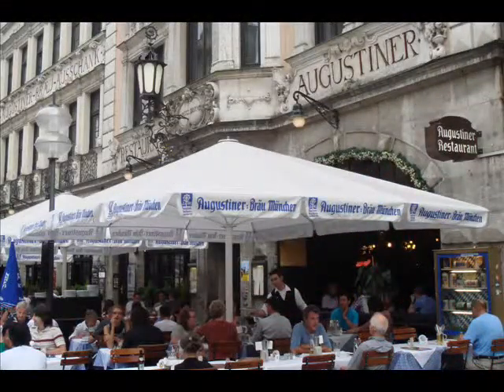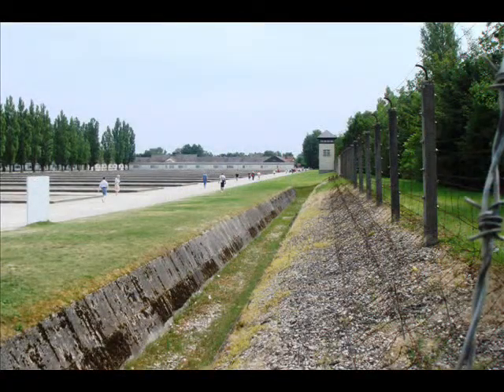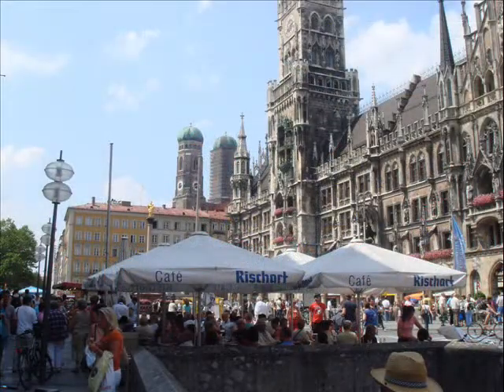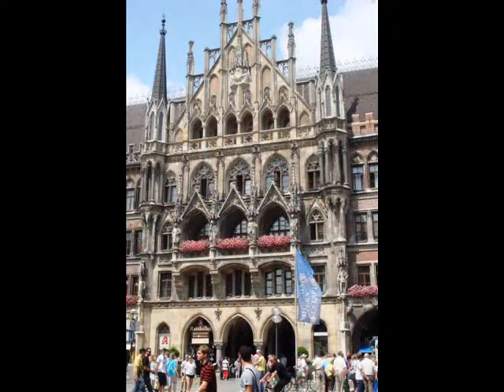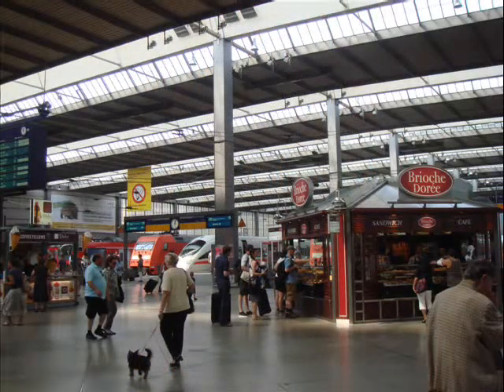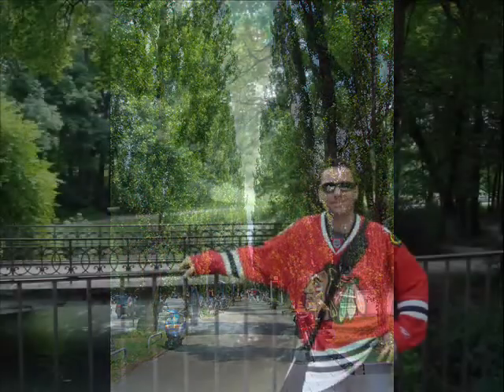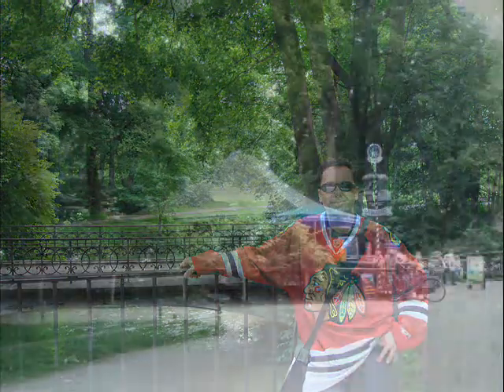We had just two days in Munich this summer, one of which was spent touring the powerful International Memorial at Dachau Concentration Camp, about 10 miles north of Germany's Bavarian capital. On the second day, after strolling the main pedestrian drag from Karlsplatz southeast to Marienplatz, the historic city center, we took a hop-on, hop-off bus tour of Munich, departing across from the Hauptbahnhof near our hotel. We elected to hop-off on Leopoldstrasse, near the University and the historic Englischer Garden, where we intended to walk and enjoy lunch in the park.